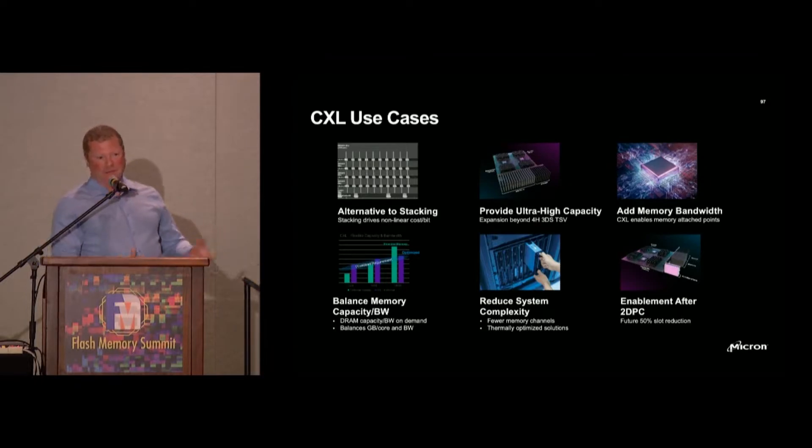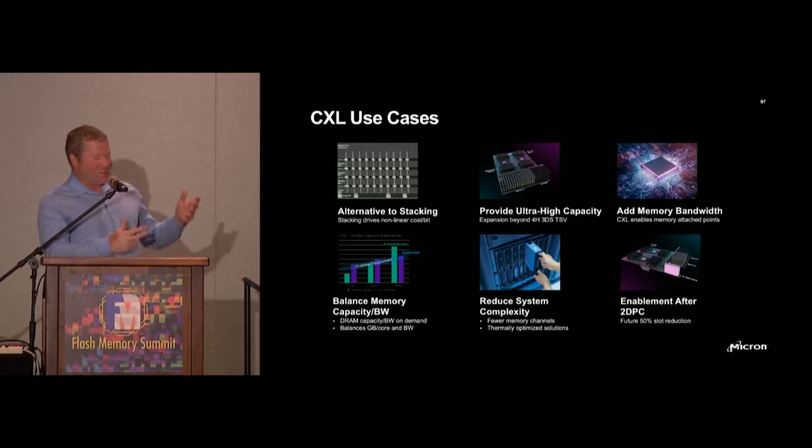Even with MP systems where you've got eight CPUs — and the only reason you have those eight CPUs is so that you can use the memory footprint of each CPU for one particular compute operation — you still can't resolve some of the use cases being discussed. This is a very interesting problem that CXL resolves.